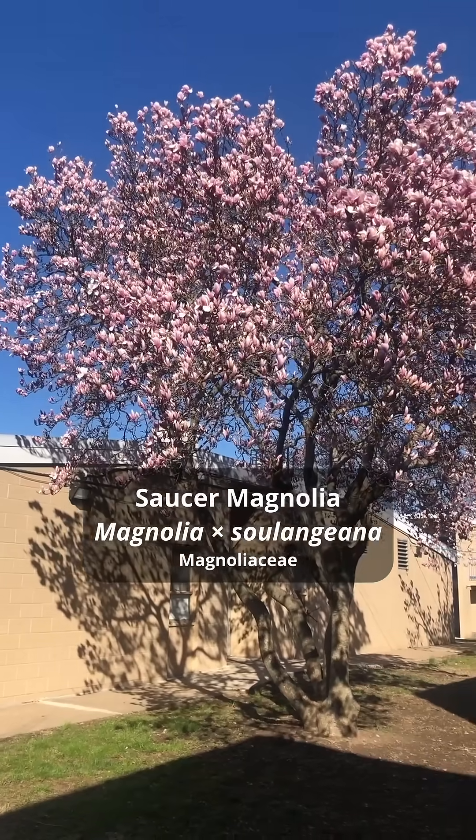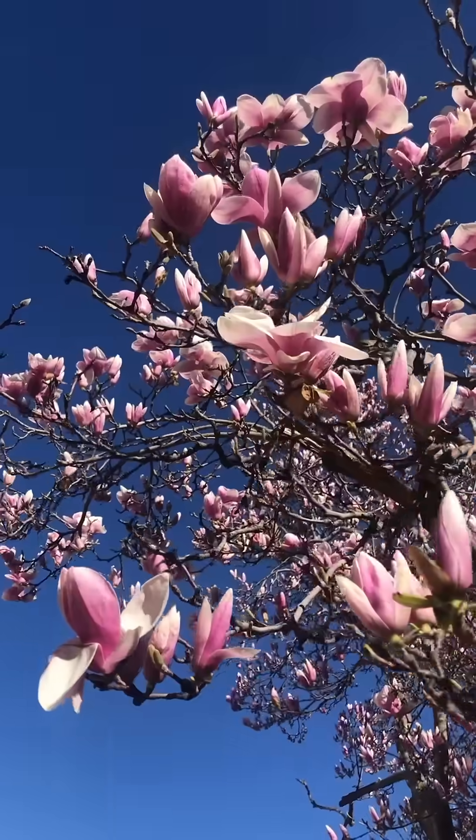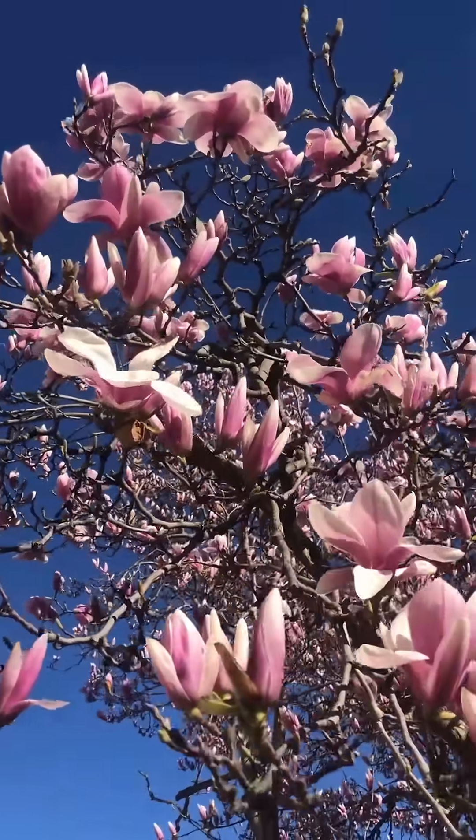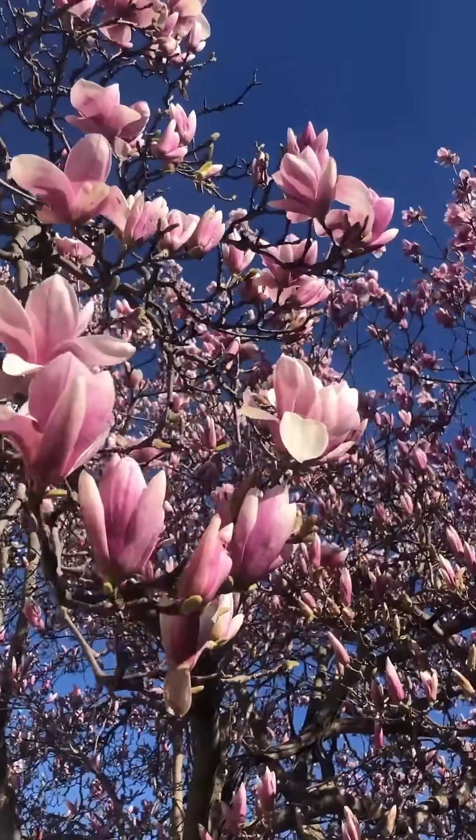The saucer magnolias are pretty much in peak bloom. These are quite nice, but if temperatures dip below freezing, many of the flowers will turn brown and fall off. The fresh flower petals are edible and are quite tasty, with a sort of spicy, gingery flavor.